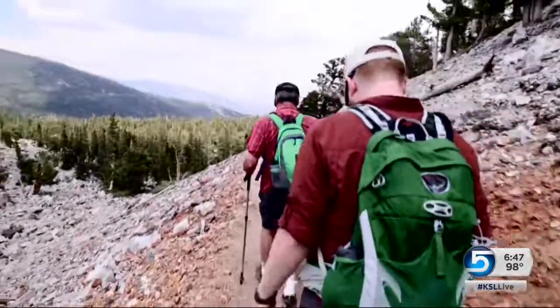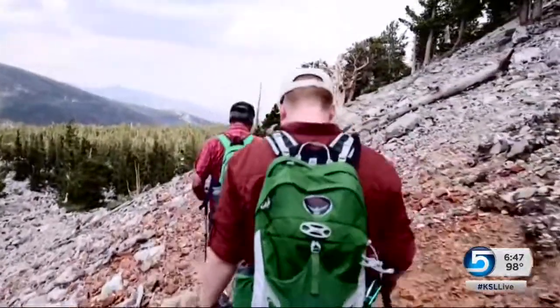John Hollenhorst, KSL 5 News, Great Basin National Park. This year's scientific study was the biggest yet, with 13 scientists and students from the University of Georgia, Ohio State, and Miami University of Ohio.